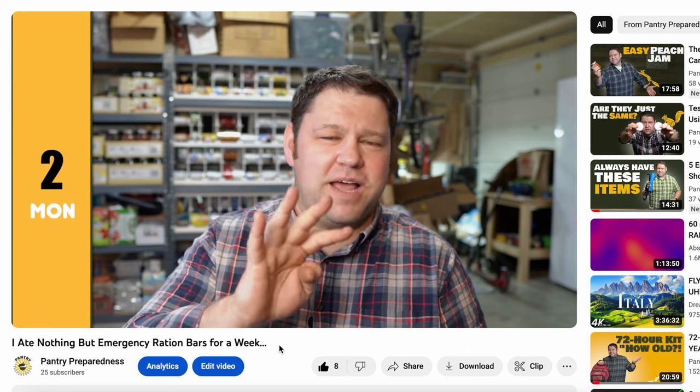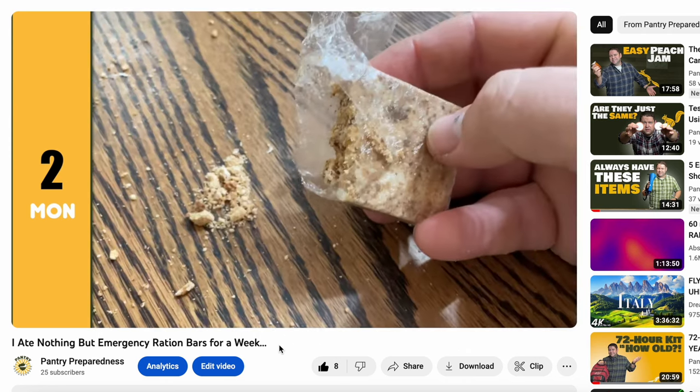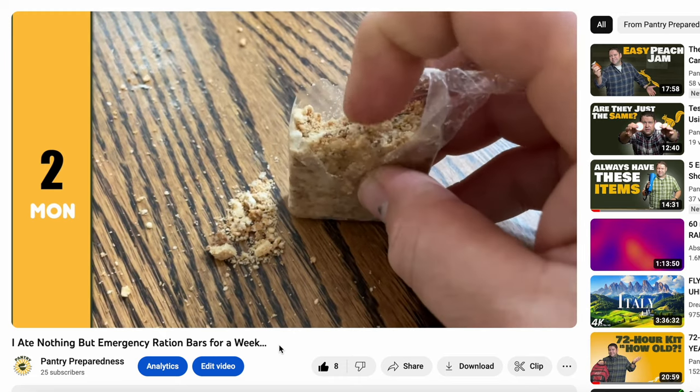Welcome to Pantry Preparedness. My name is Rick, and in a recent video I shared what happened when I ate only emergency ration bars for an entire week — I'm going to link to that here. During that experiment I tested five different emergency ration bars, and today I want to break down each of those bars and do a comparison so you know which ones you might want to get.